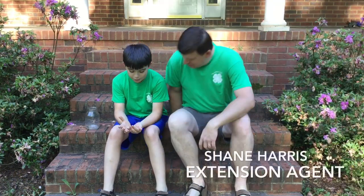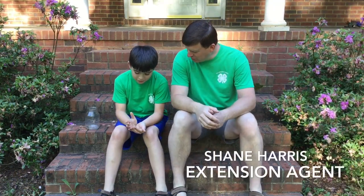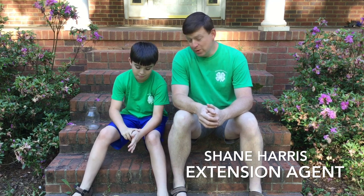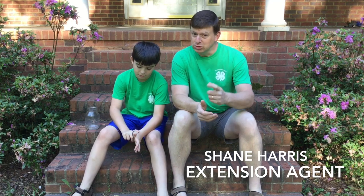Hey, what you got there? A caterpillar. A caterpillar? You must be catching more bugs. I am. I'm Shane Harris with the Alabama Cooperative Extension System, and this is my son, Clay Harris. He's been catching bugs again.